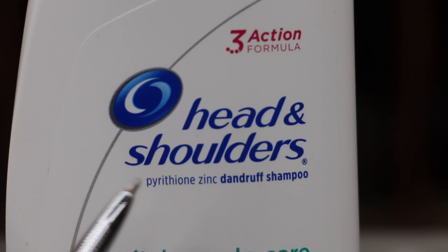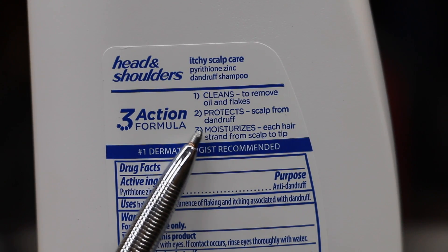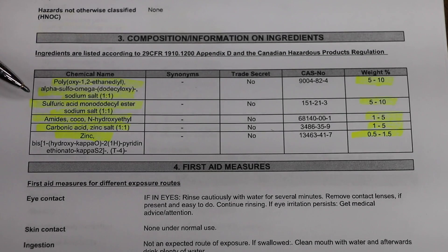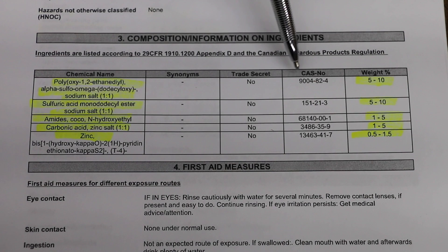So what's the key ingredient inside of the Head & Shoulders shampoo? It is the zinc. Head & Shoulders claims it cleans, protects, and moisturizes — which is exactly what you want in an engine oil. The safety data sheet provides the list of chemicals inside the shampoo, but really the magic one we're looking for is the zinc at the bottom, and it contains between 1% and 1.5% zinc. If you ever want to know more about the ingredients, look up the CAS numbers and you'll find a lot more information.